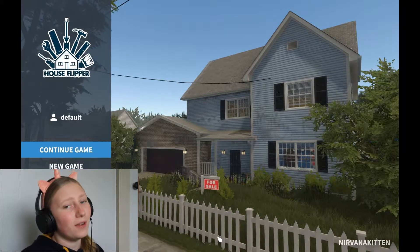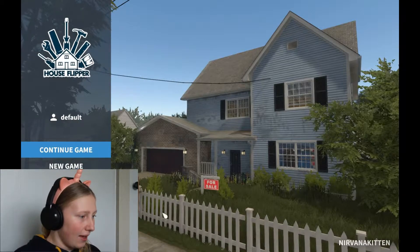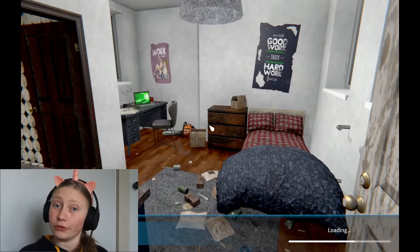Hello my blissful bunch! I am Blissful Ignorance and we are back with House Flipper. Now we've got a big job today — we're going to continue doing up the house.